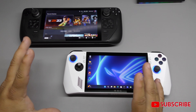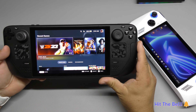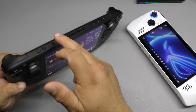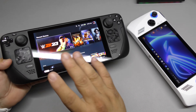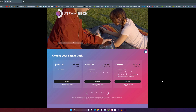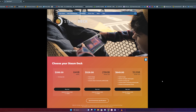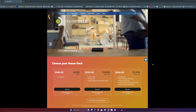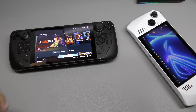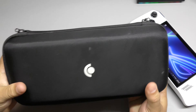First, I want to talk about the value you're going to get for your money from these two devices. Here on the Steam Deck, this starts at $399 — this right here is the $399 version with 64 gigabytes, and I've been using it for more than a year with a 512 gigabyte micro SD card and I've been having a blast. There's also a $529 version with 256 gigabytes, and a $649 version with 512 gigabytes. A huge advantage is that with any version you get, you get a free case for your Steam Deck.